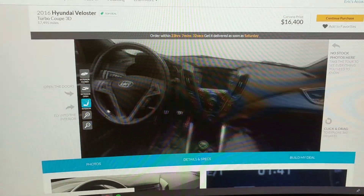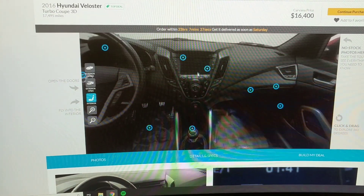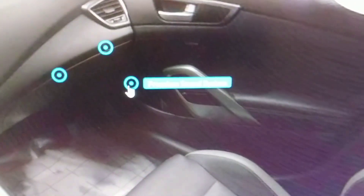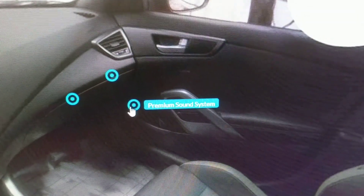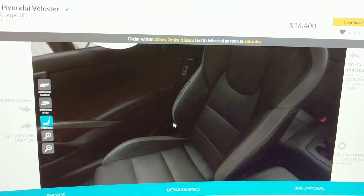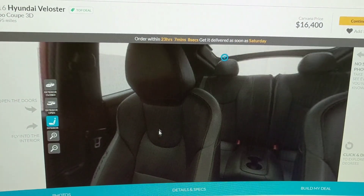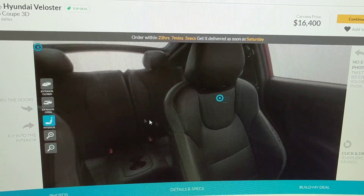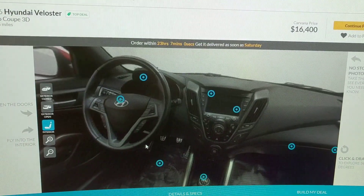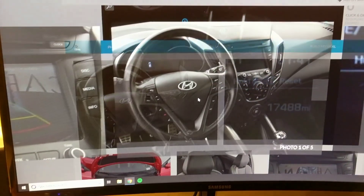Looking at the interior — it's got all the options I want: six-speed manual, backup camera, and the larger entertainment screen. It has the premium audio package with a built-in subwoofer. Factory subwoofers aren't necessarily brilliant but it's better than what's in my Kia right now. It's also got the leather seats and the turbo trim. The car looks like it's in great shape with 17,000 miles on it, so you wouldn't really expect anything different. I'll scroll down to look at the full-size images.